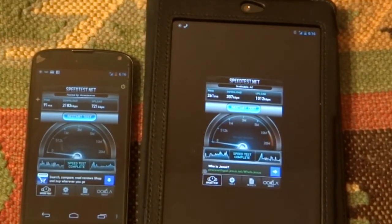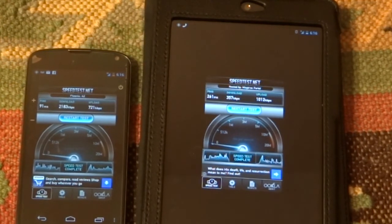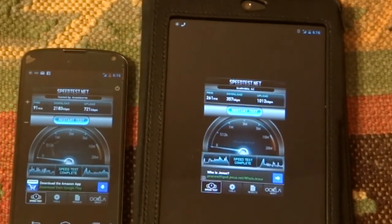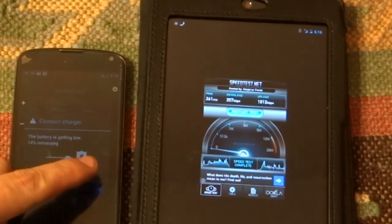The upload speeds were a little bit faster on AT&T, while the Straight Talk T-Mobile was way faster on the download speeds. Well, that was fun — thanks for watching!